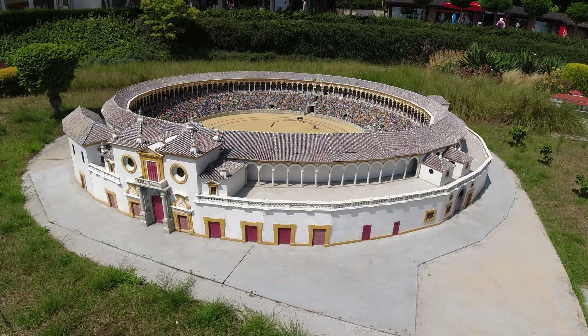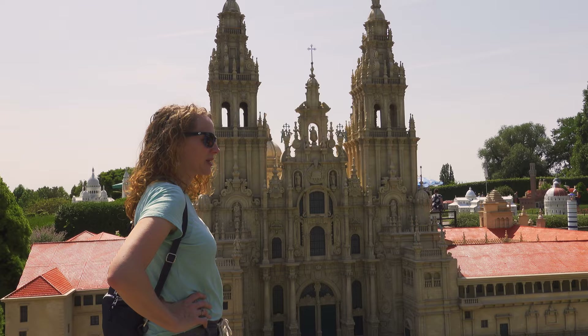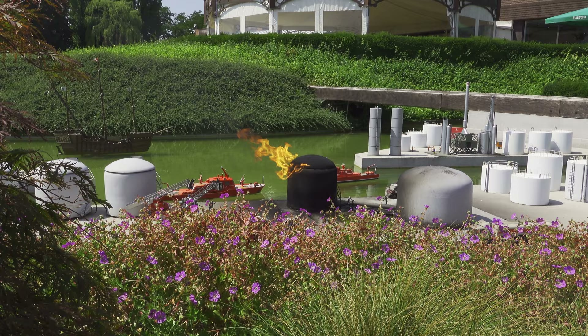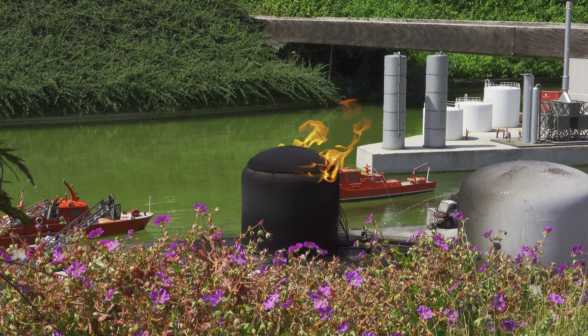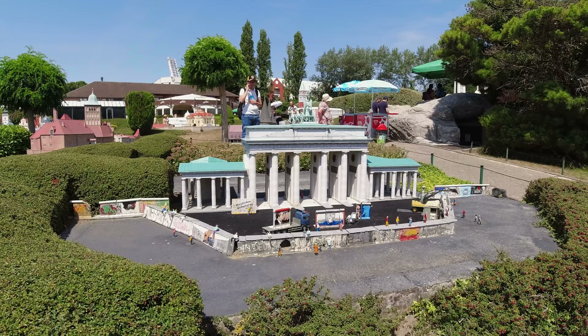This is the bullring from Sevilla and there are 6,000 individually hand-painted figurines attending a bullfight. We saw this thing on fire while we were eating lunch and we were a little bit alarmed — I think they're going to need more than those little pea shooters. They're even putting it out from the boats. We did not expect to see this here today: there's an actual piece of the Berlin Wall right here in Mini Europe. We have not been to Berlin, so this is the closest we've been.